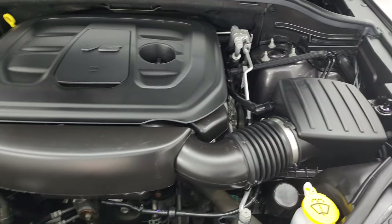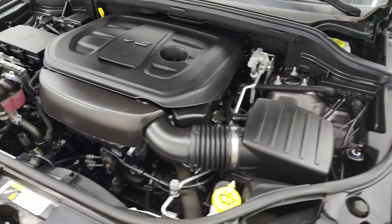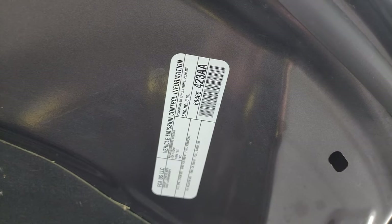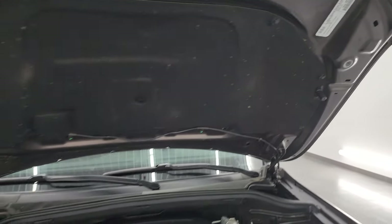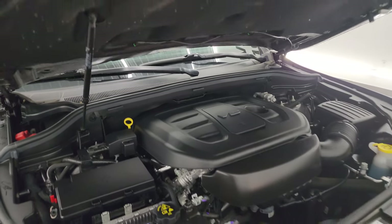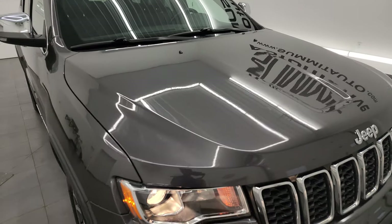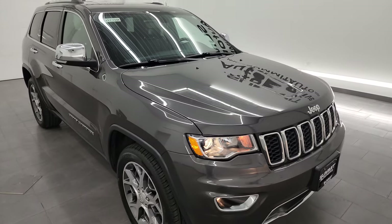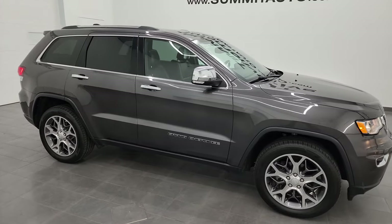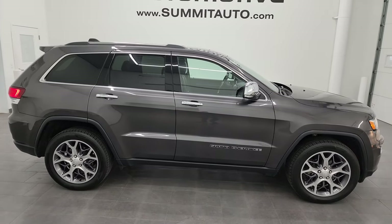Under the hood, we have a 3.6 liter Pentastar V6 engine — very clean, runs very smooth. This Jeep has been fully safetied and inspected by our service shop. It has a fresh oil and filter change, all the fluids have been checked and topped off. There's the emissions sticker. It has four brand new tires. This Jeep is 100% ready to go — I would highly recommend it from a quality and condition standpoint. I think whoever comes to get this one is going to be very happy with it.